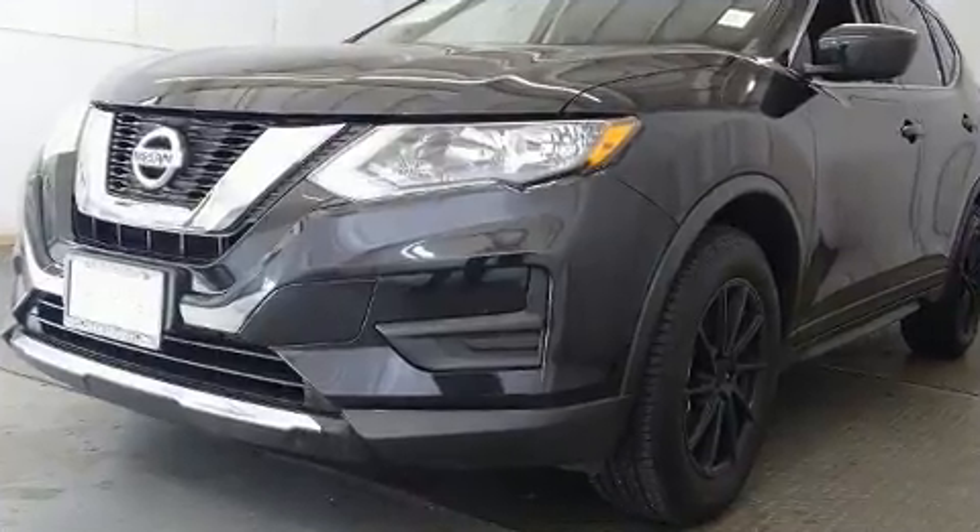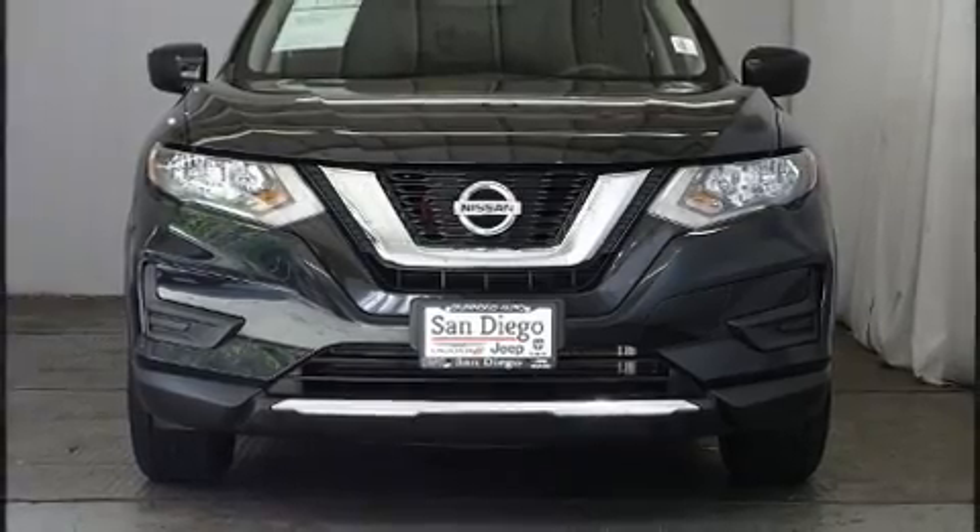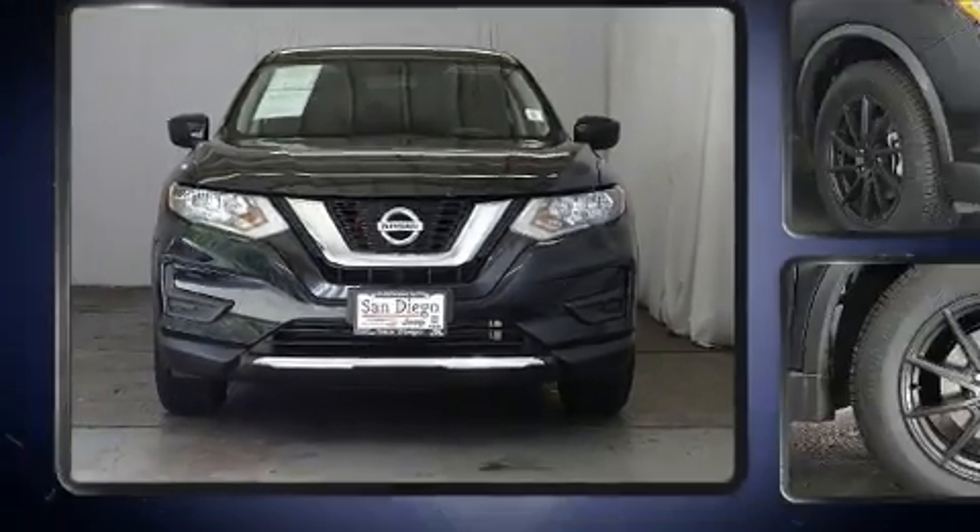All of the premium features expected of a Nissan are offered, including a trip computer, remote keyless entry, and a split folding rear seat.